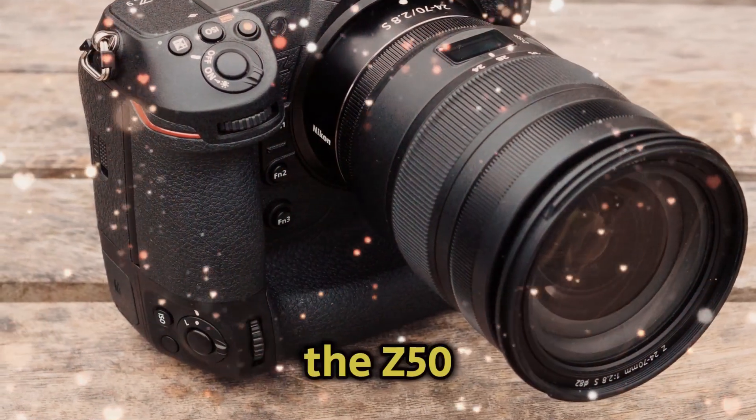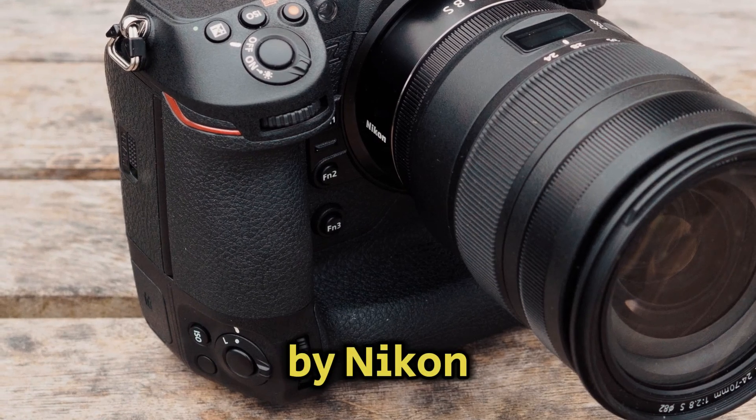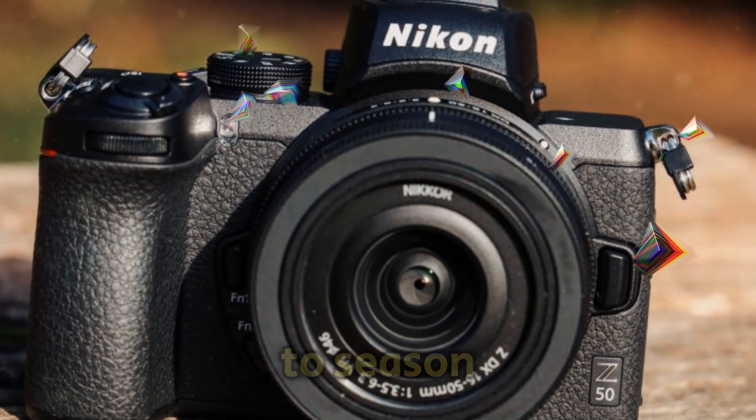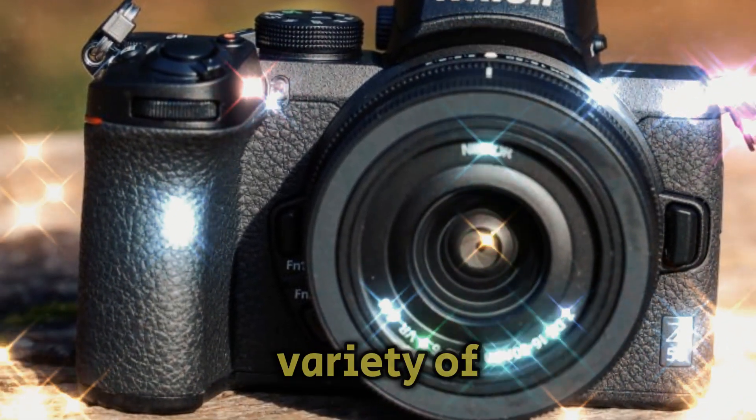Two innovative cameras, the Z50 Mark II and the Z9H, will be unveiled by Nikon, a leading brand in photography. From aspiring content producers to seasoned pros, these cameras are made to accommodate a wide variety of photographers.